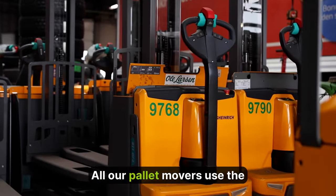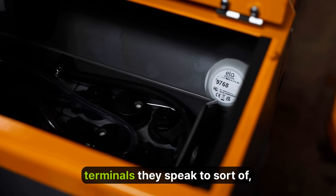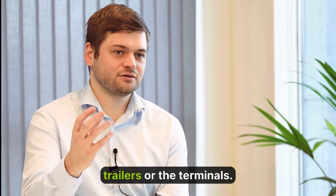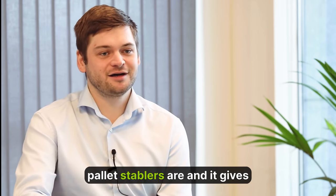All our pallet movers use the beacons, and whenever they are close to a trailer or our terminals, they communicate with the main beacon located on the trailers or the terminals. And so we always have a view on where these pallet stackers are.